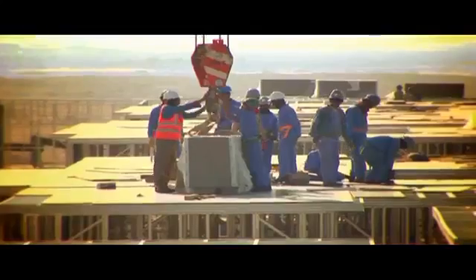As the building rises, the other trades follow behind simultaneously. The steel frames are pre-punched with holes for quick and easy installation of mechanical, electrical and plumbing services.